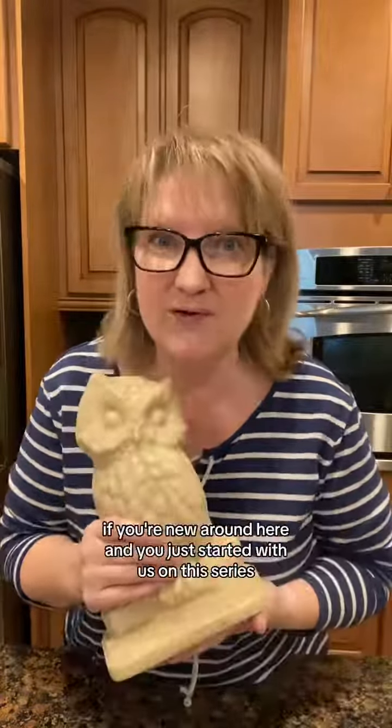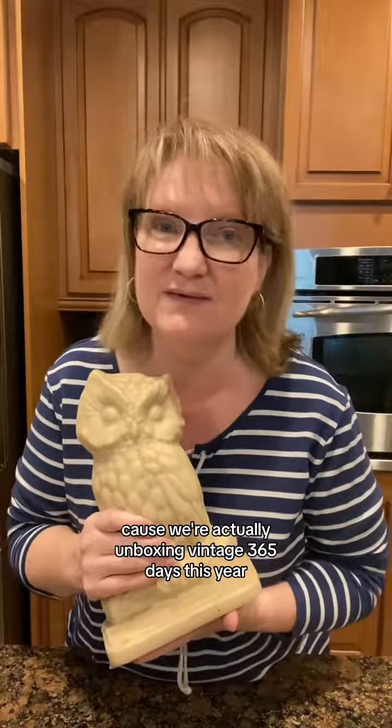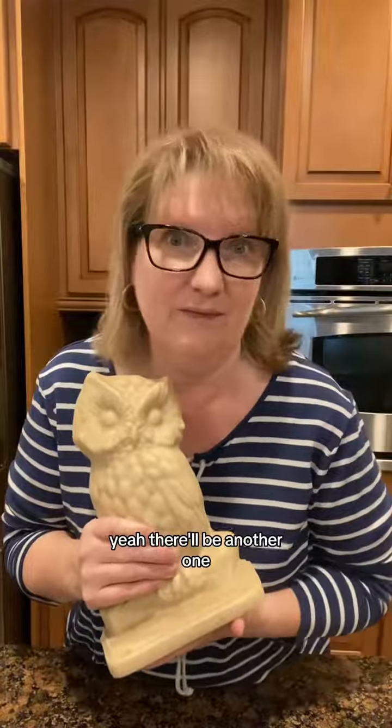Tell me in the comments what's been most helpful to you. If you're new around here and you just started with us on this series, come back tomorrow — we're actually unboxing vintage 365 days this year, so tomorrow there'll be another one.